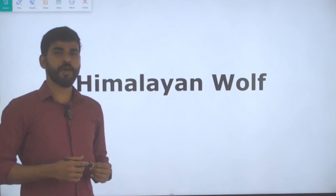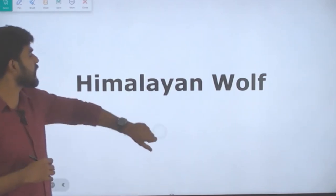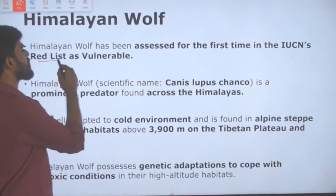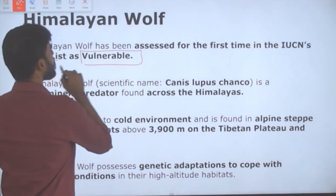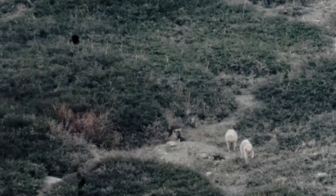The topic we are going to discuss is the Himalayan Wolf. Why is the Himalayan Wolf in news? The Himalayan Wolf has been assessed for the first time in IUCN's Red List as Vulnerable. This is the first time the Himalayan Wolf has been assessed under the IUCN Red List, and they are assessed as Vulnerable.